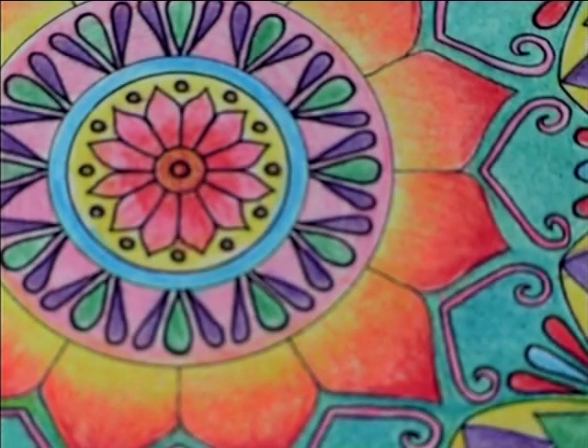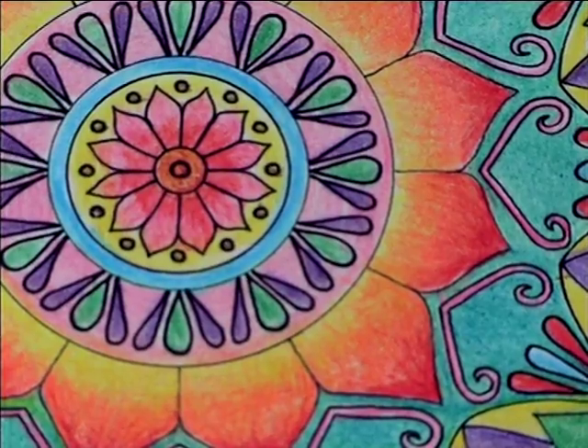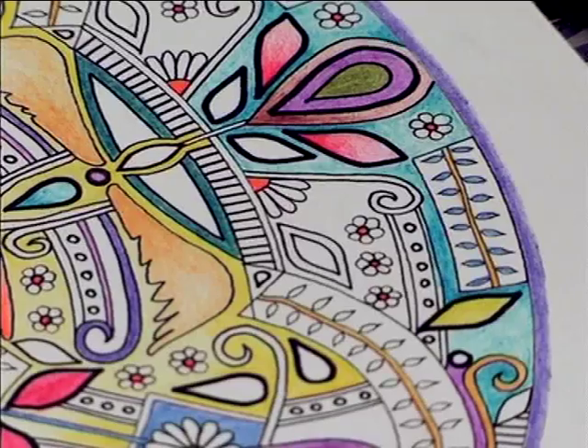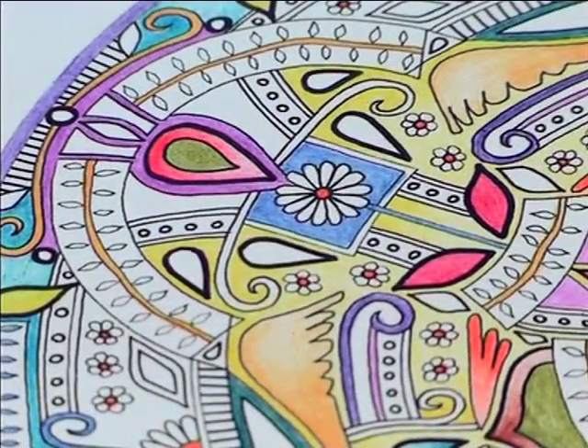Colouring books for adults feature mandalas — a concentric structure usually dominated by squares or triangles — which offer balancing visual elements. Along with intricate designs and swirling paisleys, colouring is de-stressing and generates quietness within the busy adult mind.